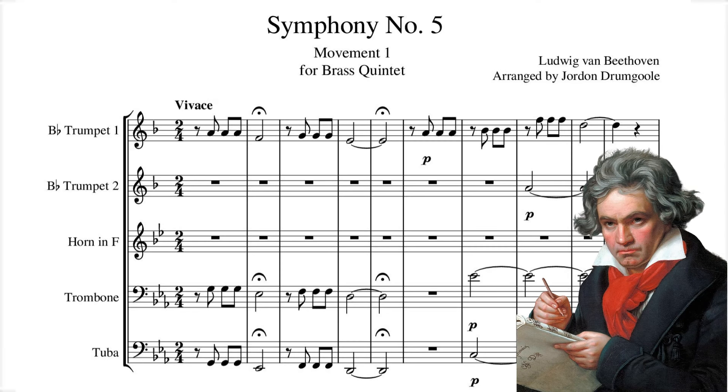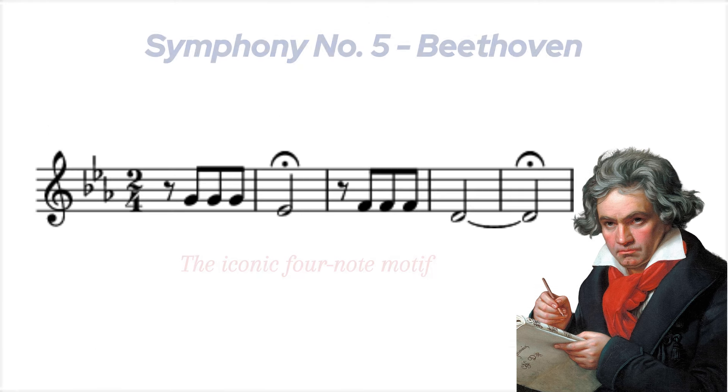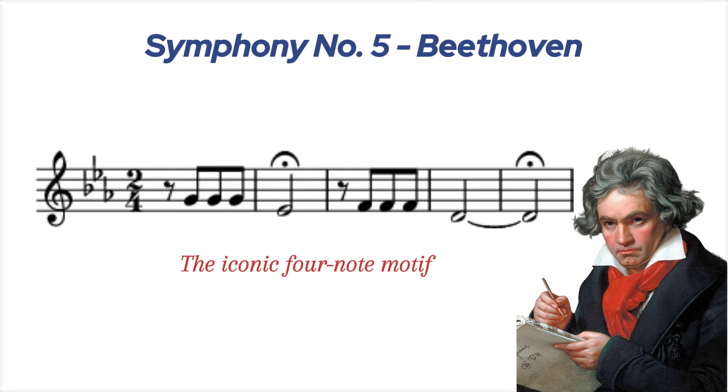Beethoven's Symphony No. 5 in C minor, Opus 67. You know the theme — da-da-da-dum — a motif that has come to represent fate knocking at the door. But there's much more to this symphony than just those famous opening bars. It's a work filled with intensity, drama, and resilience, and it's a testament to Beethoven's genius.